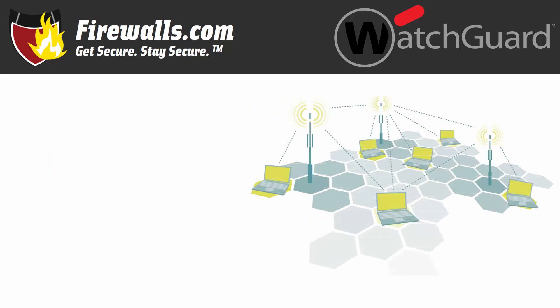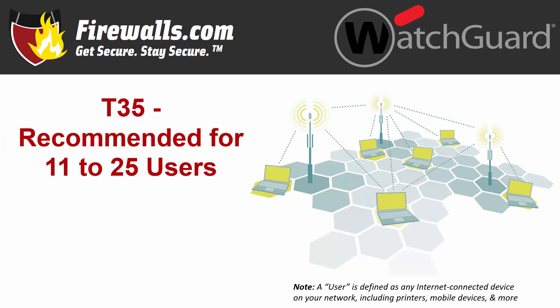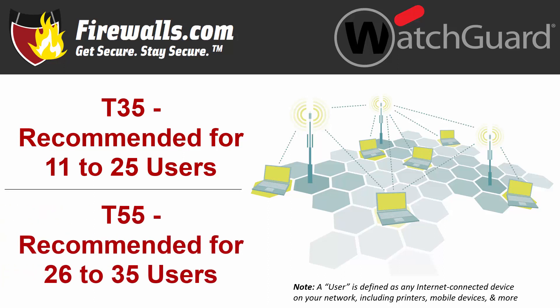Now focusing back on the T35 and T55, part of WatchGuard's T series of Firebox firewalls. The T35 is recommended for 11 to 25 users, while we suggest a deployment scenario of 26 to 35 users for the T55. As always, a user is any internet-connected device — that's computers, printers, phones, tablets, security cameras, access points, thermostats, and more.